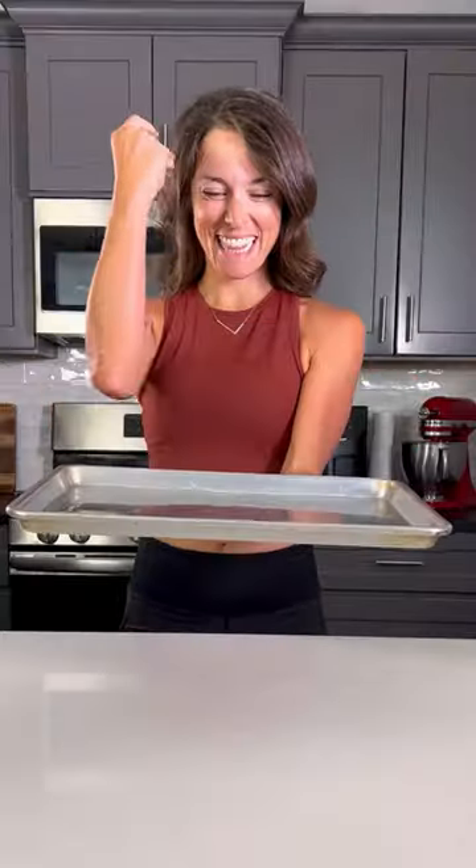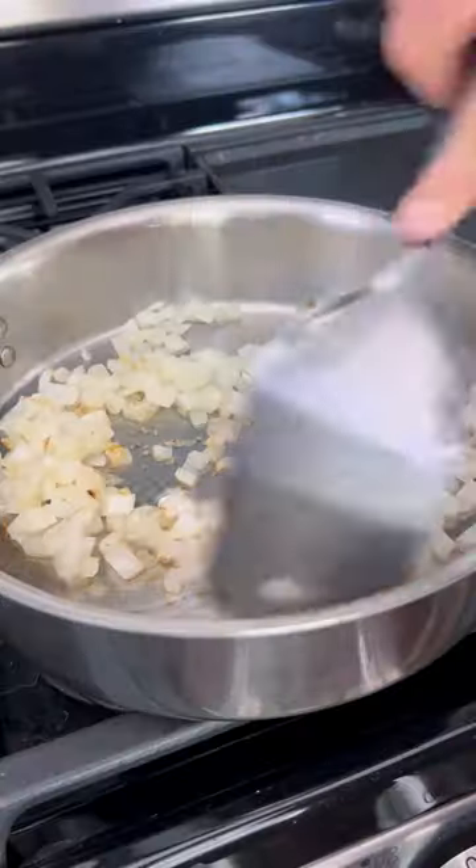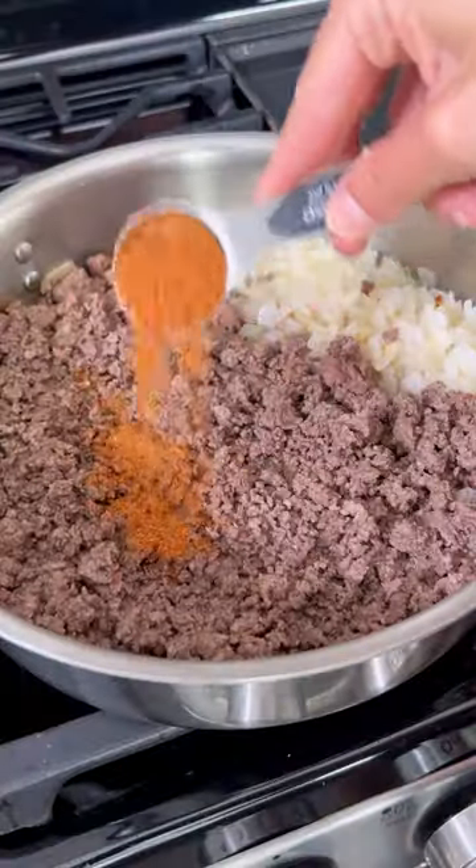For crazy busy weeknights or last-minute get-togethers, these loaded sheet pan nachos have saved me more times than I can count. Welcome to day one of the 10 days of Super Bowl snack series.